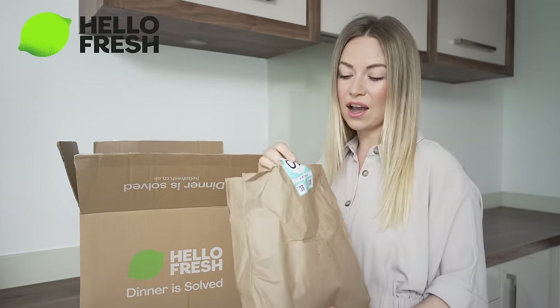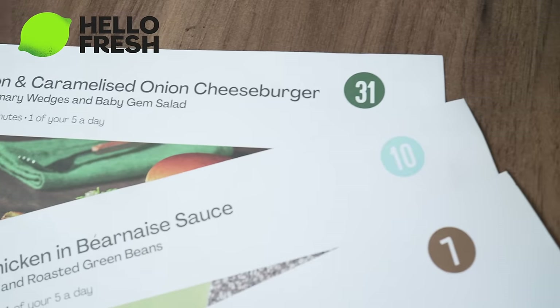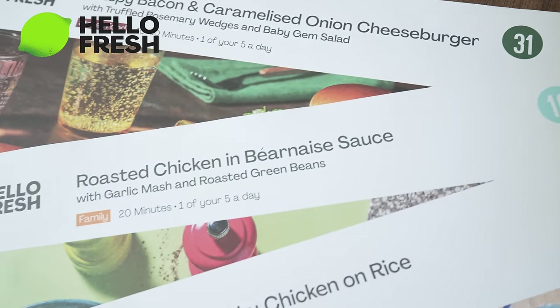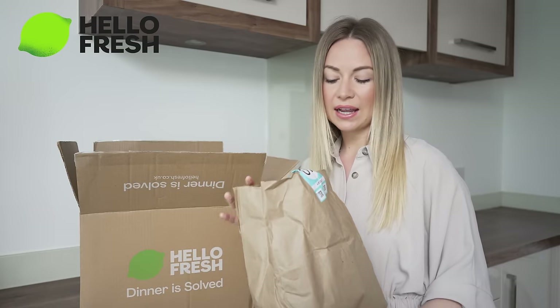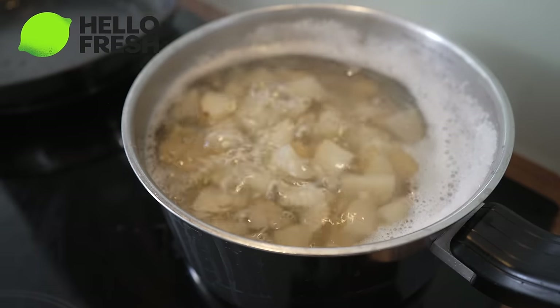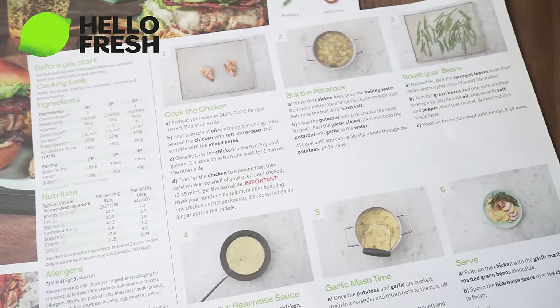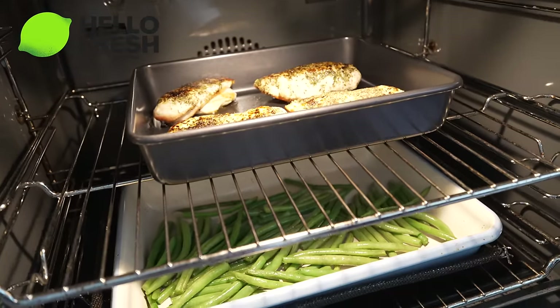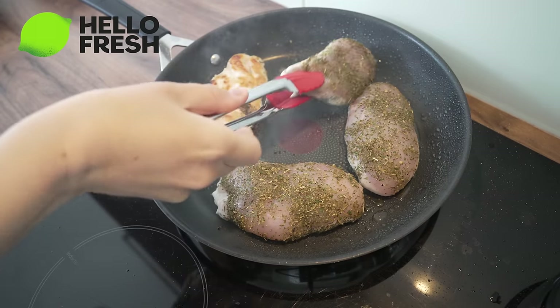We've got three meals in here and they come with little numbers on, and that matches up to the recipe card. So everything you need — it's like foolproof, it's amazing. It all comes in this bag, everything you need. It couldn't be any more simple. On the recipe cards it's got all the step-by-step guides and this is only going to take me 20 minutes, which is perfect. I've got a fresh, healthy meal in 20 minutes.